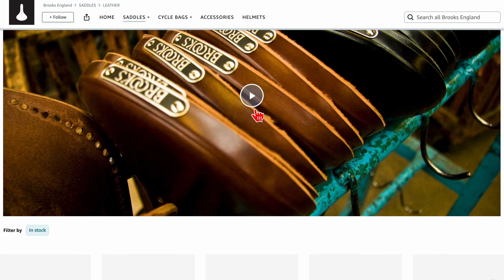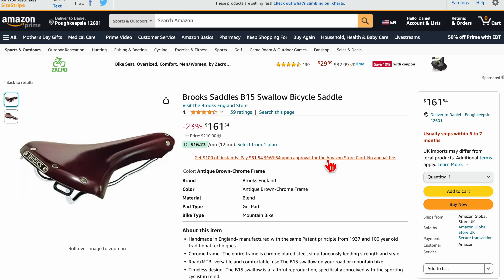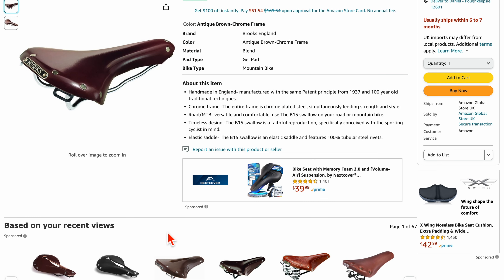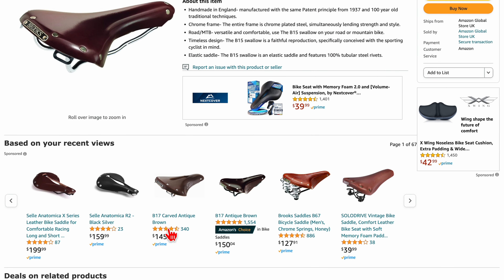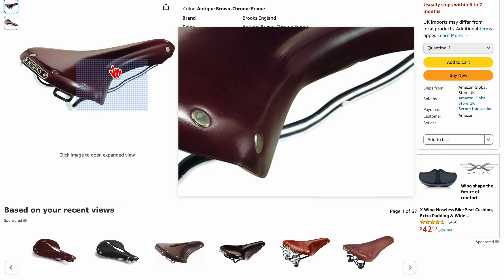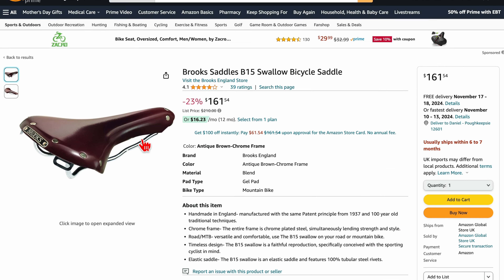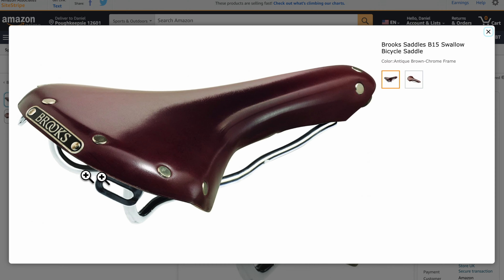There is an Amazon Brooks store where you can get the saddle. There should really be more colors — you may need to contact the company to get more colors. But look at the quality of it; it's just a beautiful saddle. These things down here that you see, this is thin cheap leather — you don't want to get that. Brooks is definitely the king as far as saddles are concerned, especially if they are made out of leather.